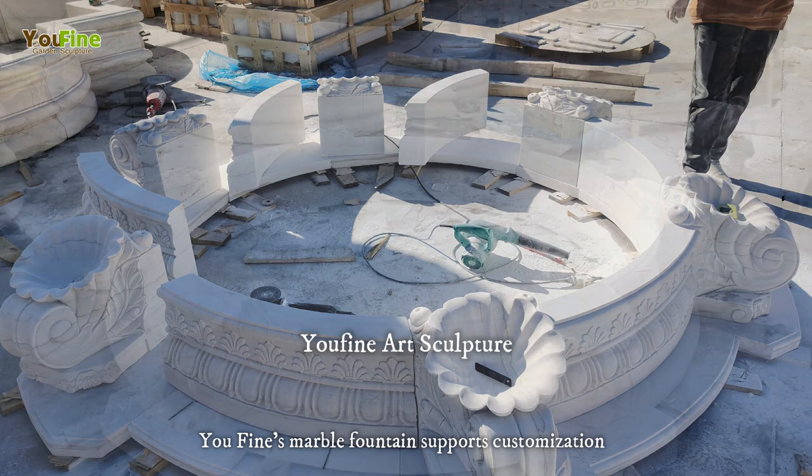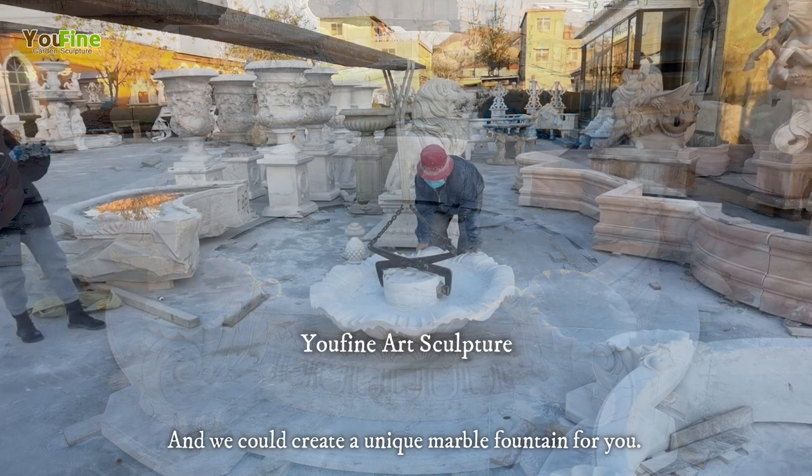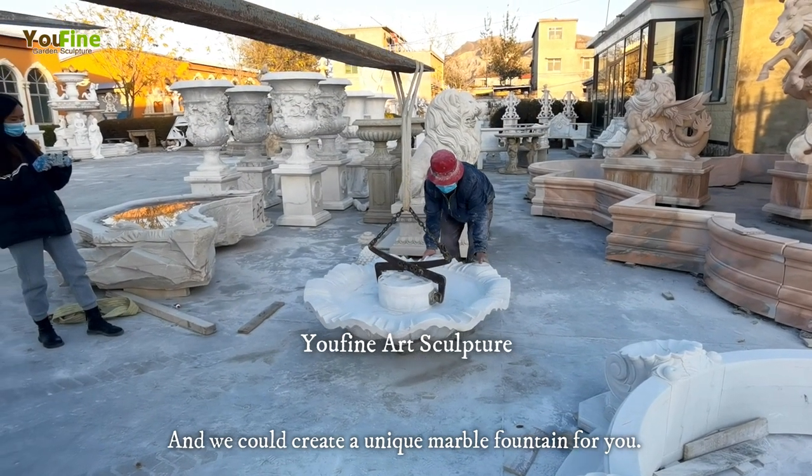UFINES Marble Fountain supports customization and also could provide you with original designs. We could create a unique marble fountain for you.